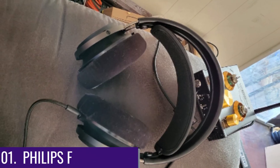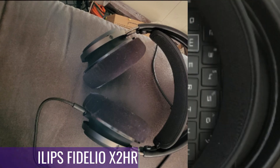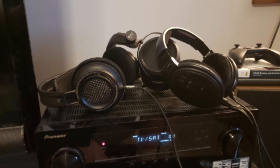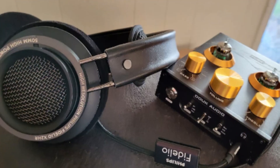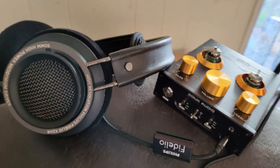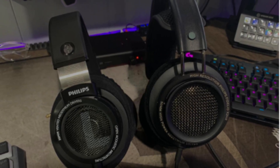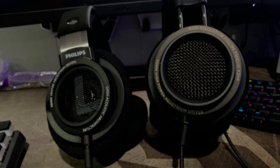Number 1: Philips Fidelio X2-HR. The Philips Fidelio X2-HR is overall the best wired headphone for gaming without a microphone. This device comes with a 3.5mm long detachable cable, with a small clip to manage the cord. They have a high build quality and are a nice option for casual gamers who don't want to spend an arm and a leg on a set of headphones.